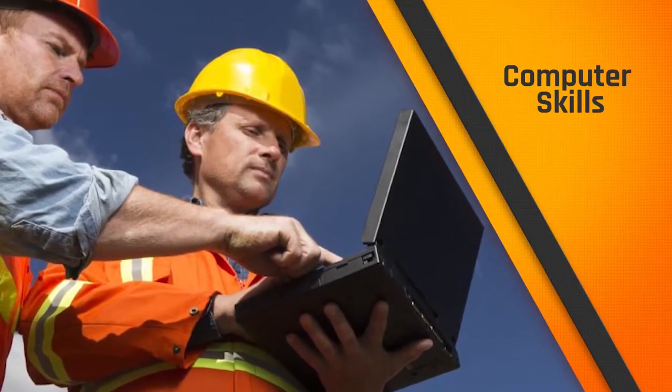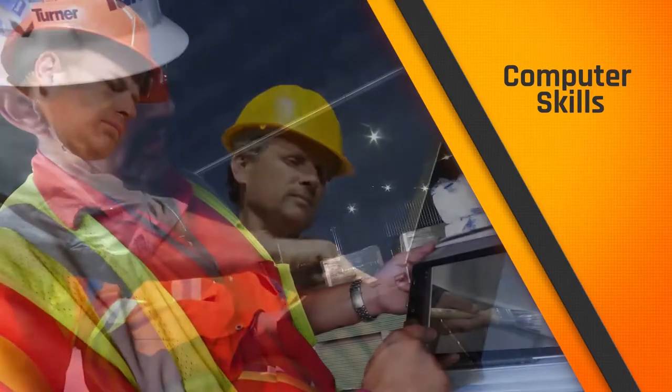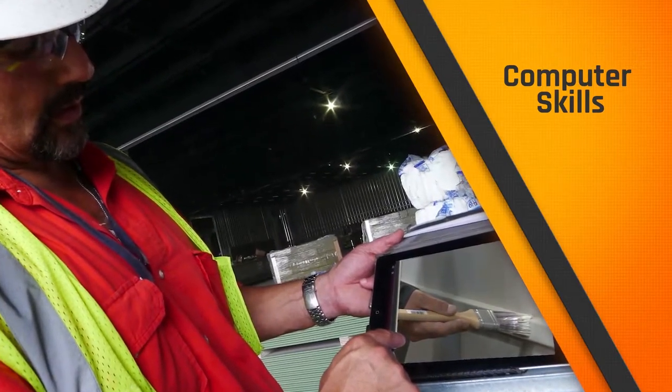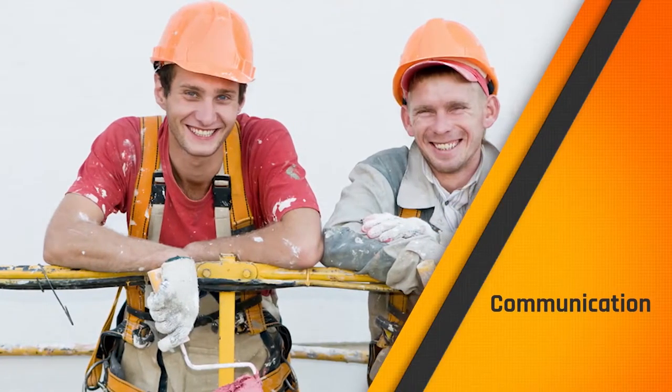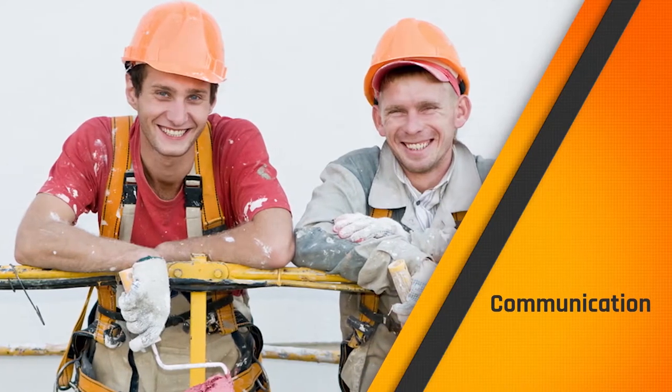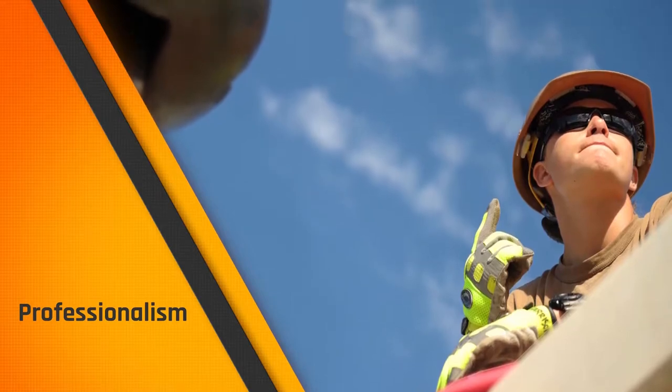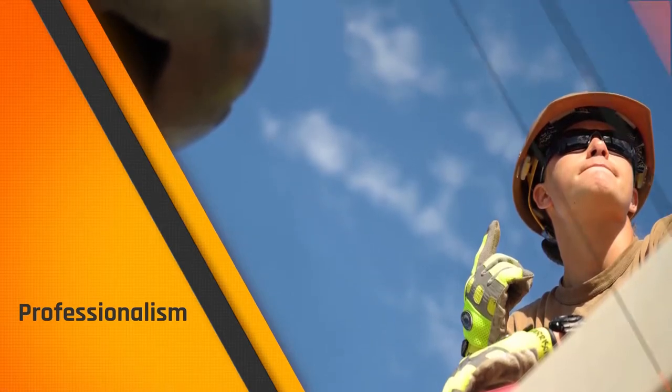Using computers is a fact of life in any job these days, and the trades are no exception. You must be willing to learn new technology and techniques. It all boils down to being able to work well with others, communicate clearly, and be dependable. It takes more than just a keen eye and steady hand — it takes maturity and professionalism too.